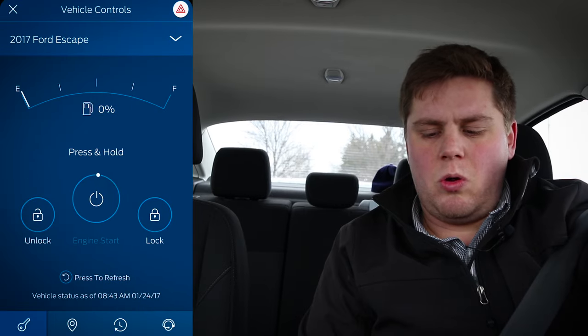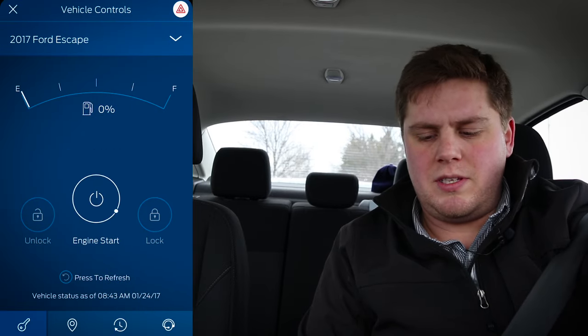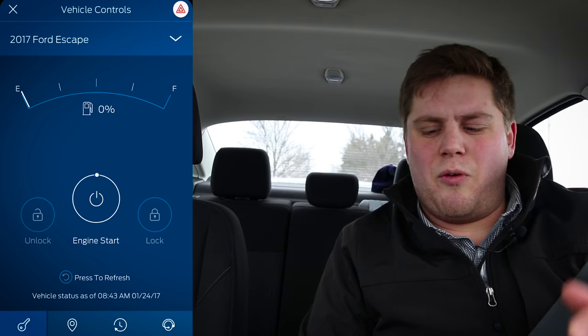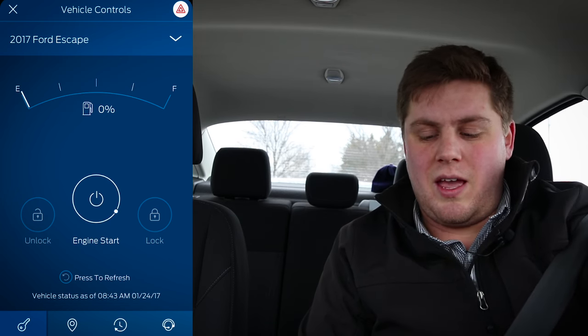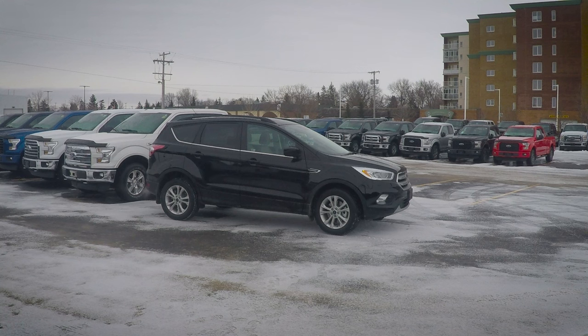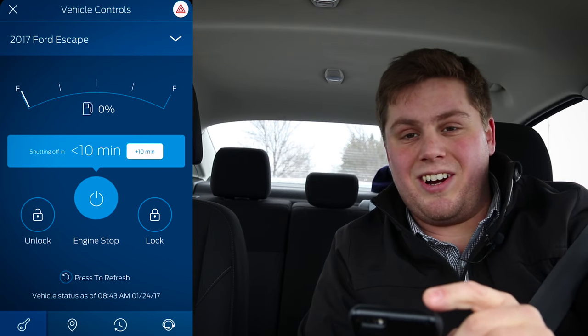All right, so we're chilling in the Assiniboia Downs parking lot. What I'm going to do is hold down the engine start button for about 3 seconds — it'll start spinning. It usually takes about 30 to 40 seconds, but it should work in the end. There we go, it says it started. So I'm going to call the dealership and see if somebody can go out there and check if it actually did start.